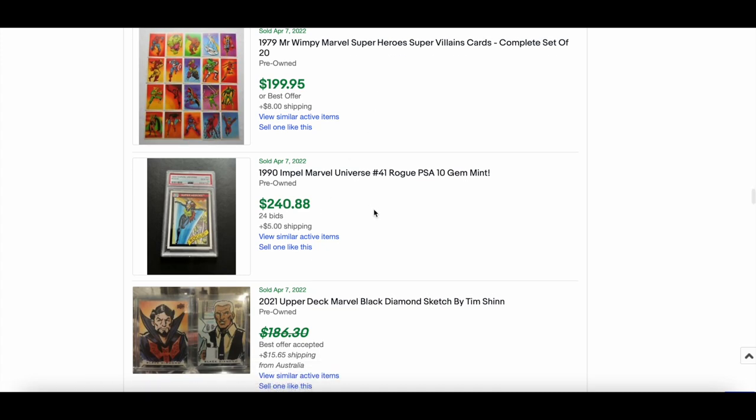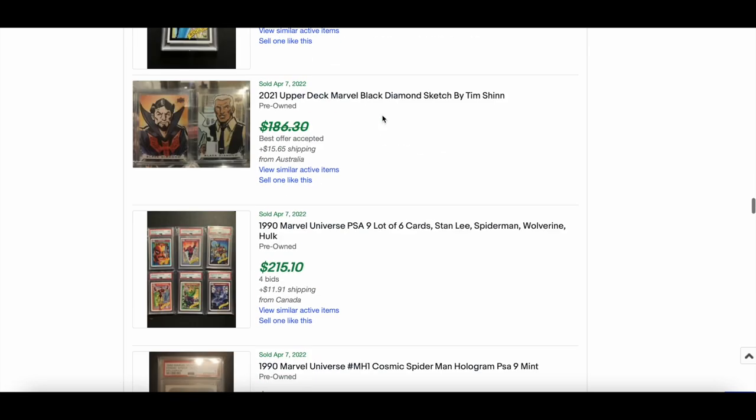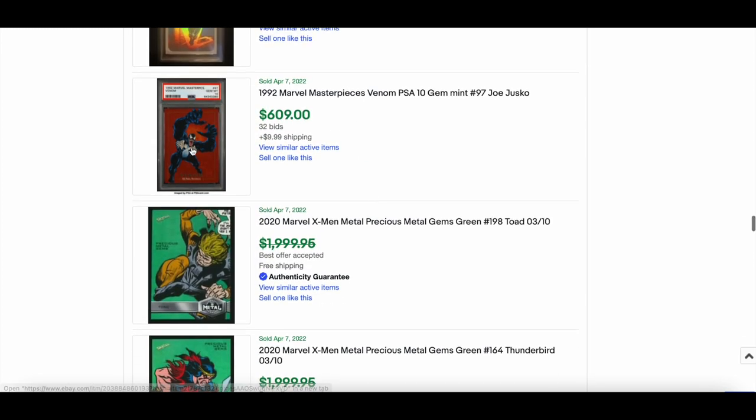1990 MU Rogue PSA 10 — $240, really solid. PSA 9s selling for around $215. With the PSA 9 you're not getting as much bang for your buck as the 10, but you get a little back. A 1992 MM Venom PSA 10 listing came up but I couldn't confirm it as paid, so ignore that one.